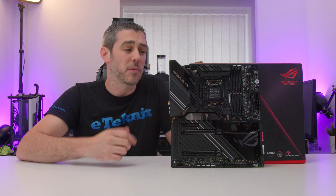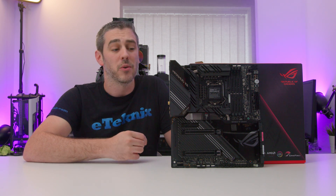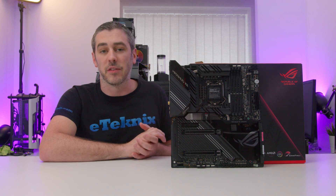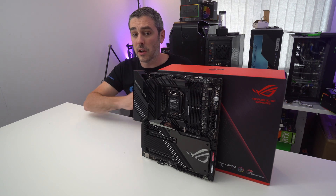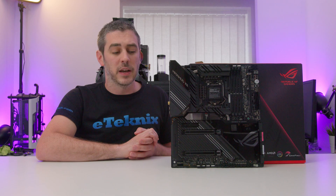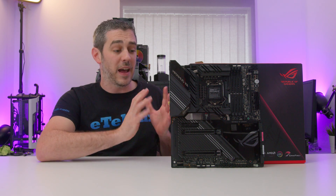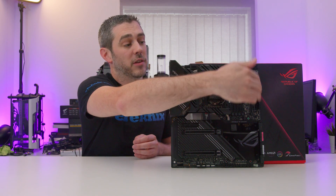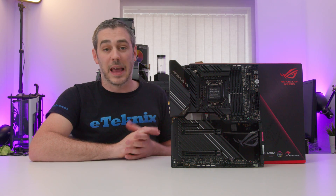In terms of memory support, it can support up to 128GB of 4800MHz+ and includes Optim M3 technology, which gives you better latencies, better stability, and better compatibility with a variety of memory modules. For all your storage needs, this board has eight SATA ports — compared to a lot of high-end boards from other brands that only have six, so it's nice to have the extra two. In terms of M.2s, there are two situated under the heatsink, but it doesn't stop there — ASUS have included their DIMM.2 module, which looks like a memory module and allows you to put another two M.2 NVMe PCIe drives in there.